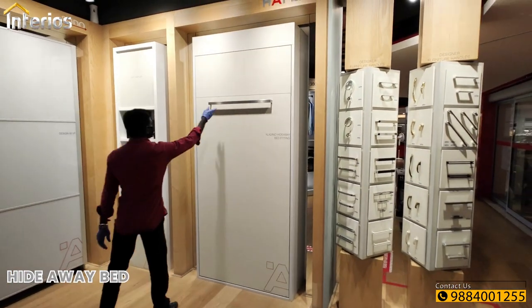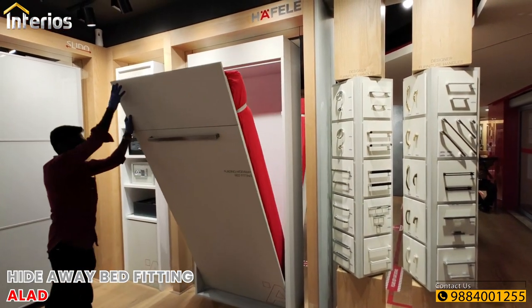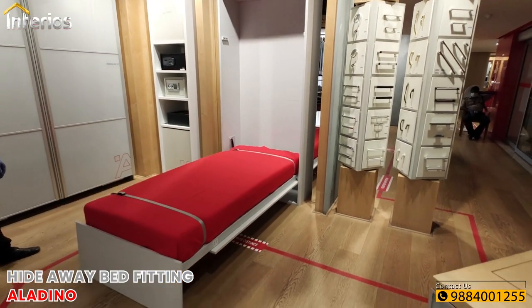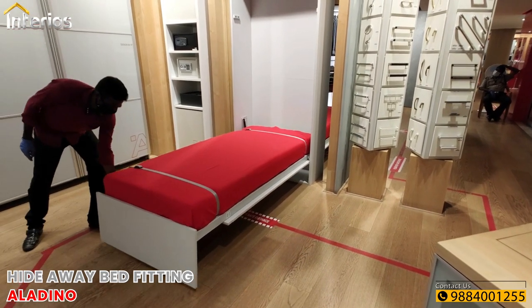Next we have a hideaway pit fitting for a single cot from Hafele called Aladino, which is quite useful in compact spaces. This fitting can hold a mattress of up to 200 mm thick.